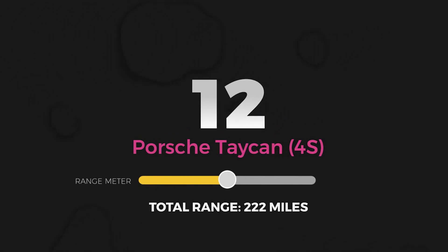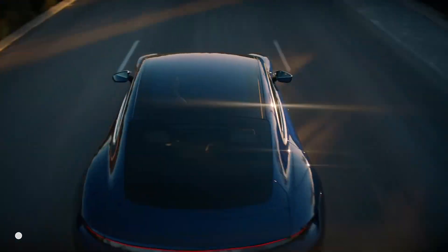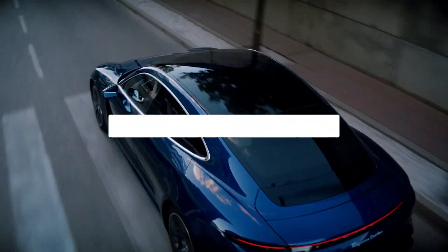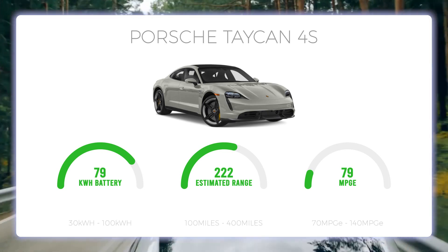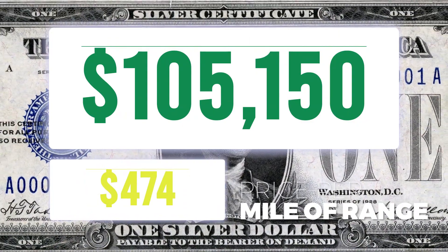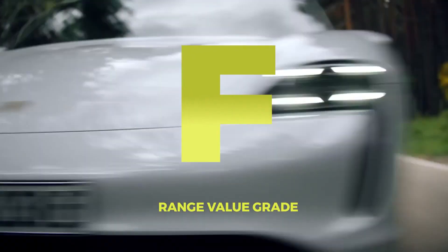Number 12: Porsche Taycan 4S. If you're on the market for a vehicle in a similar price range to the Tesla Model S, there is another option. The Porsche Taycan 4S is the brand's first production electric vehicle and the market's first head-to-head competitor against the Tesla Model S. This electric supercar is all kinds of fast. However, with a 79.2 kWh battery pack in the base package and an almost laughable 79 MPG-E, you can expect an EPA estimated range of 222 miles. The base price of $105,150 means you're paying about $474 per mile of range. The Porsche Taycan 4S gets an F for total range value. Sorry, Porsche.